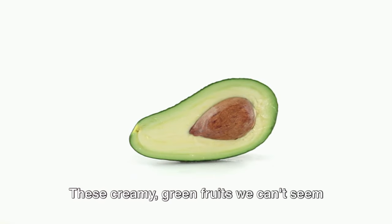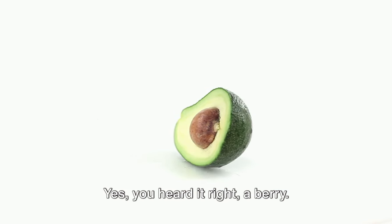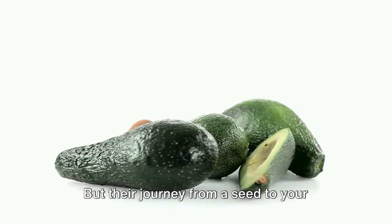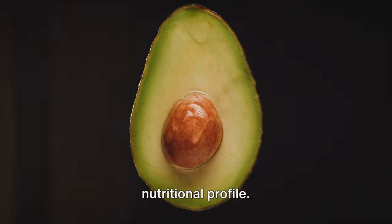These creamy green fruits we can't seem to get enough of are actually classified as a berry. Yes, you heard it right — a berry. And they are nutrient powerhouses packed with nearly 20 vitamins and minerals. But their journey from a seed to your plate is as fascinating as their nutritional profile.